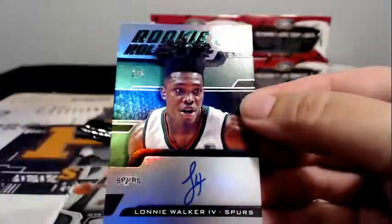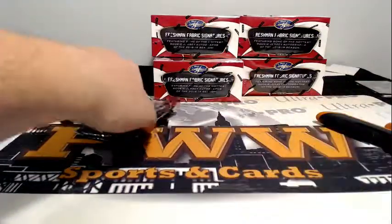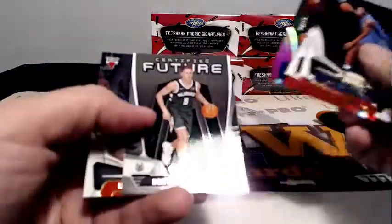Next auto — look at that! Two out of five, Lonnie Walker the Fourth for the Spurs, two of five rookie Roll Call. San Antonio's Michael B, that's Michael's. No Bomba, but there's a Chandler Hutchinson numbered to 299.